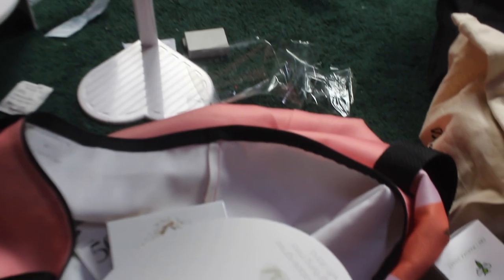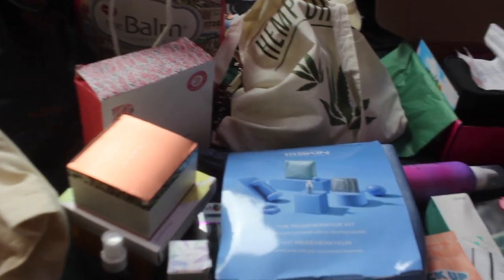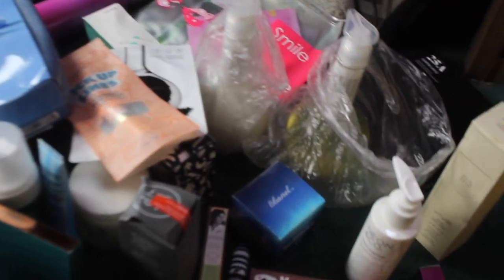That's it for this whole Ipsy Gen Beauty Creator Day haul. Thank you guys so much for watching — I hope you enjoyed going through and unboxing everything with me. I'll give you a little handheld view of what I'm looking at right now. We'll be going back to more spooky content next week. Have a wonderful day and thanks for watching — bye!